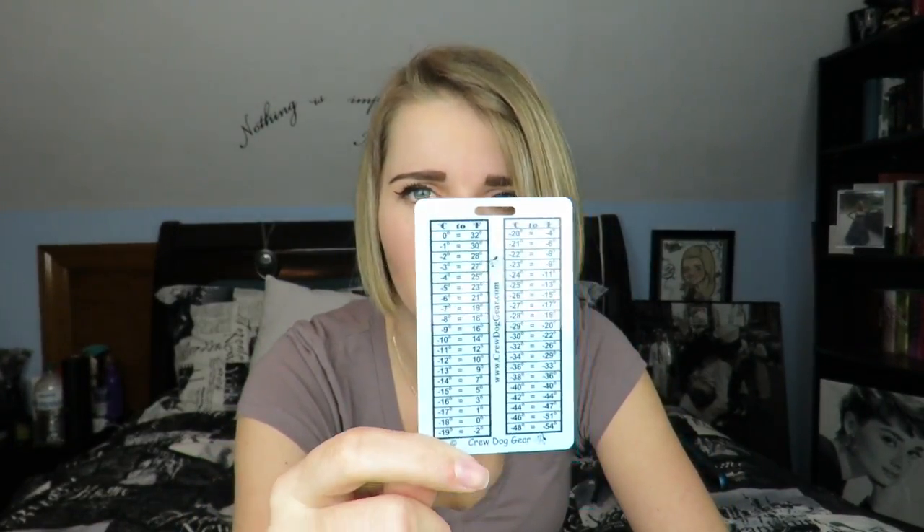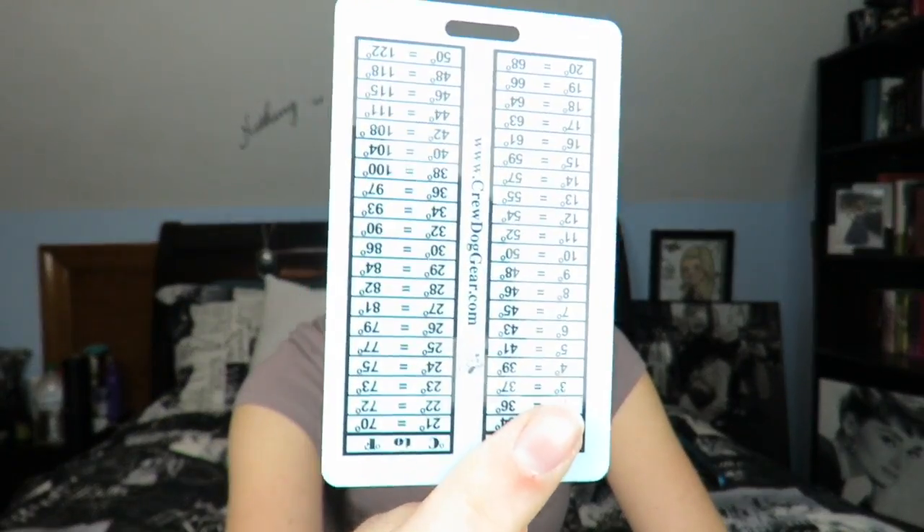Another thing I keep on my flight attendant lanyard is a temperature converter — it shows you exactly what temperature is in Fahrenheit and Celsius. Today I was on a Montreal flight talking to two men who had lived in Canada their entire lives. They were going to Orlando, and I said I heard it was like 70 degrees there. They said 'what?' so I checked — it's 21 degrees Celsius — and they said 'oh my gosh, that's so warm!'